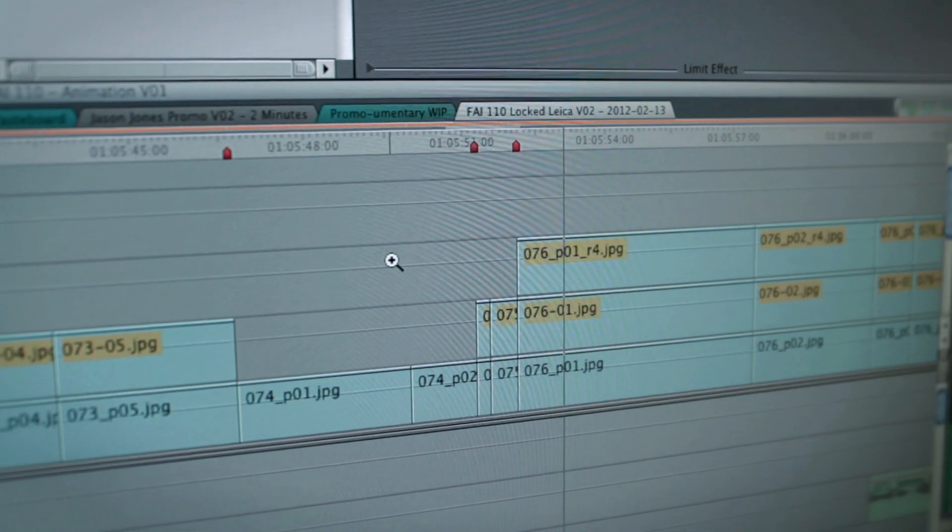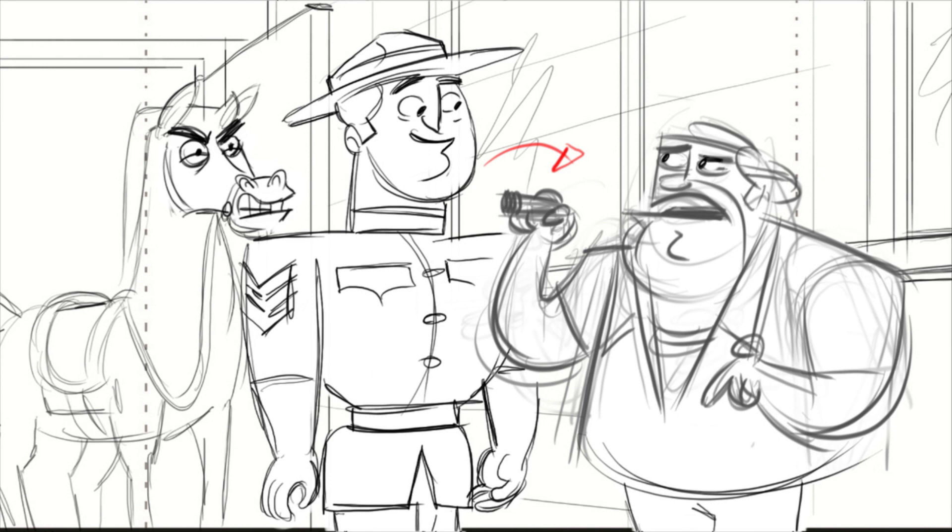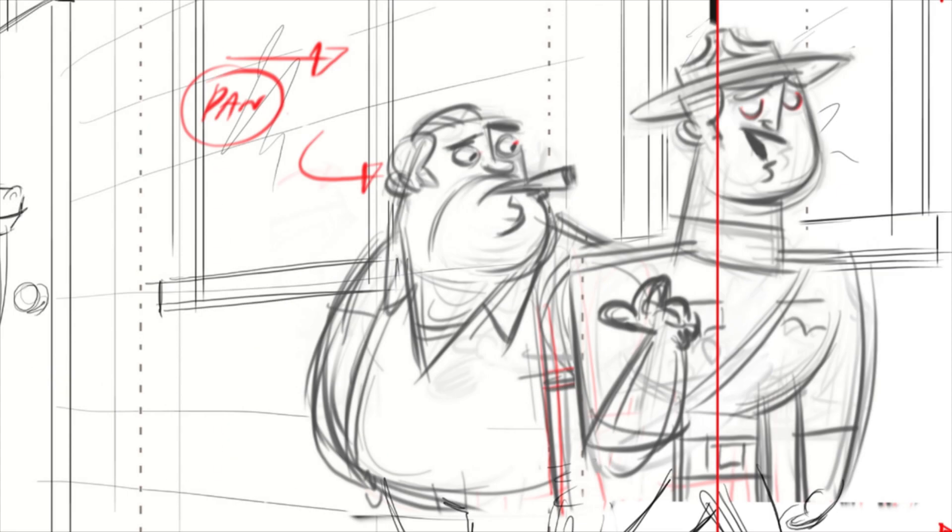And from the script, we go into a Leica, which is the still images blocked out to time with the audio, so we have an idea of what the project is going to look like.